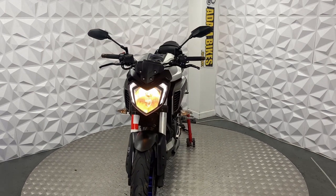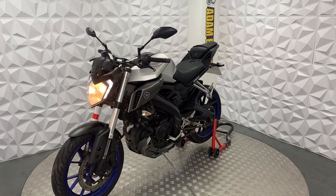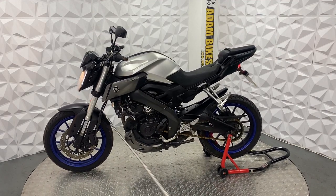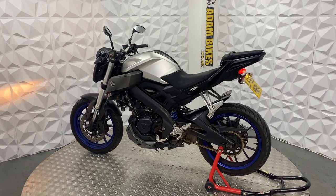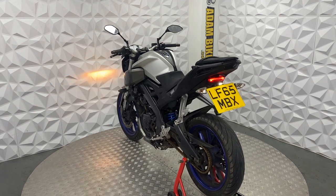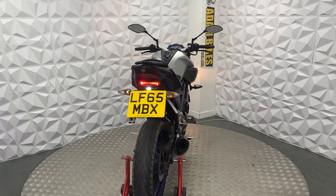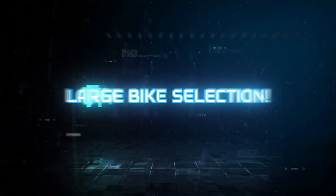The belly pan is not too expensive to buy, and a lot of people actually like to remove them anyway. All in all it's a very clean bike, ready to go. Everything works as it should — brake lights, high beam, low beam, all the indicators work. That'll be everything for this 2015 Yamaha MT125, thank you.